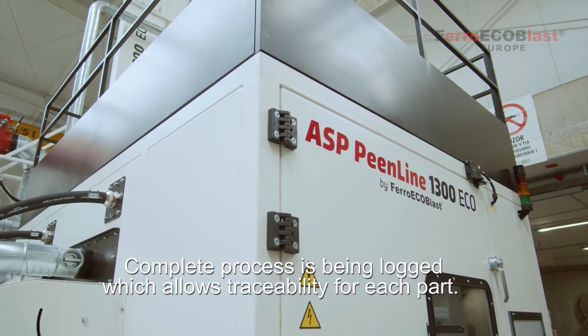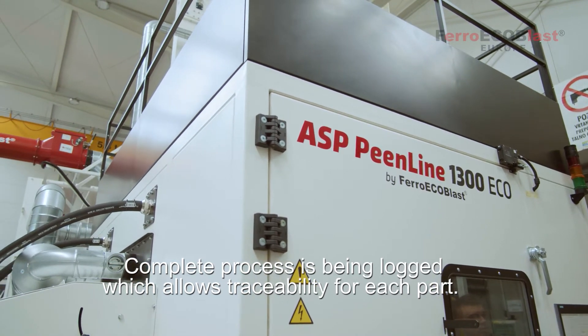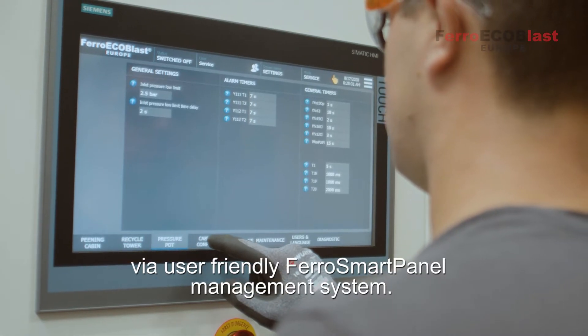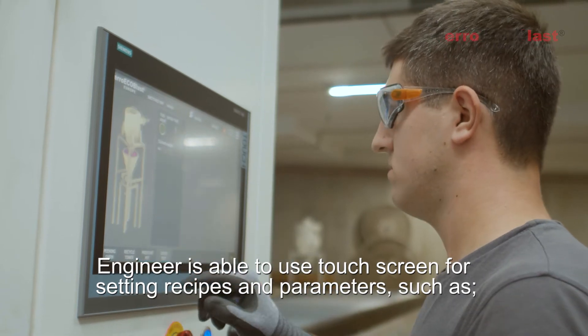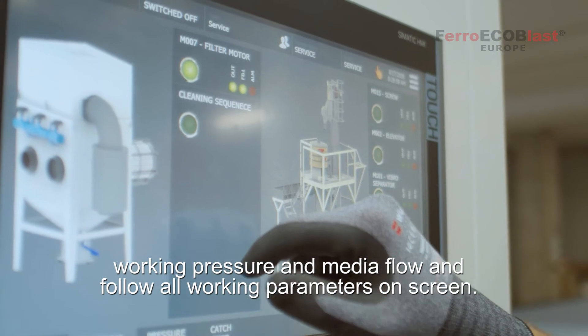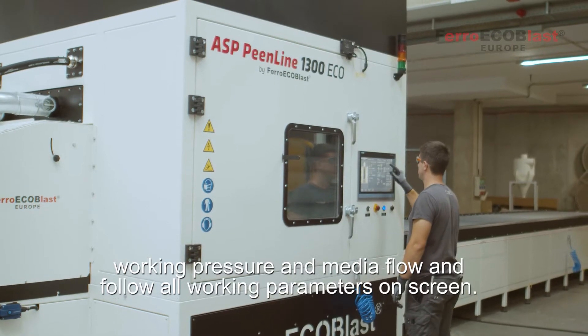The complete process is being logged, which allows traceability for each part. All recipes and working parameters are stored and controlled via the user-friendly FerroSmart panel management system. The engineer is able to use the touchscreen for setting recipes and parameters such as working pressure, media flow, and to follow all working parameters on screen.